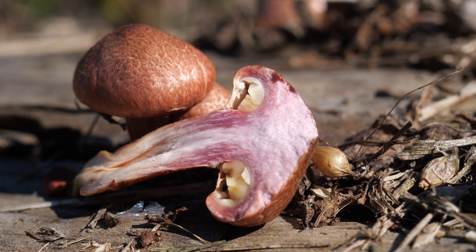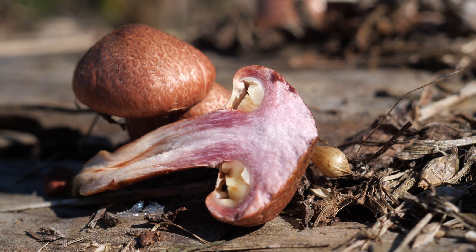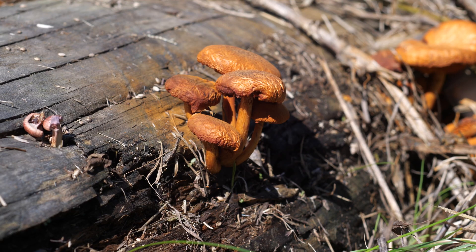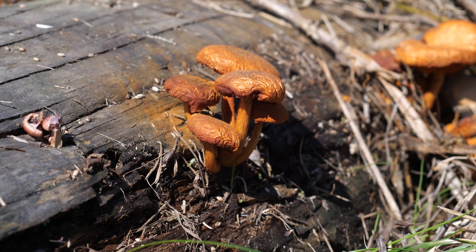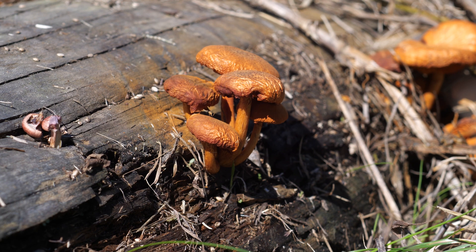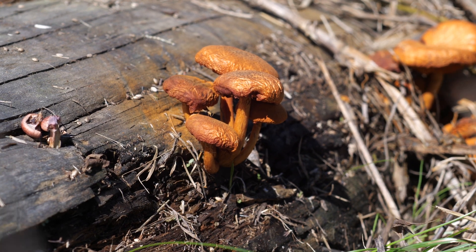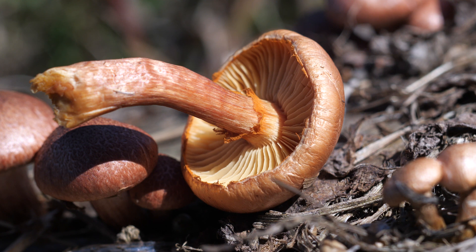So yeah, this is just a quick look at Gymnopolis luteifolius. If you're gonna try looking for these, you could look just about anywhere. They'll grow around wood chips, logs, or standing dead trees, either hardwood or coniferous. This is a pine log, and they don't seem to have any problems eating it. Apparently they've been found growing on pressure-treated wood as well, which is just insane — and just another reason to love Gymnopolis mushrooms.